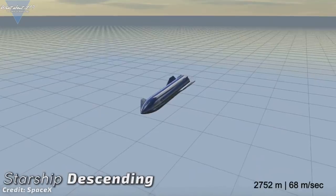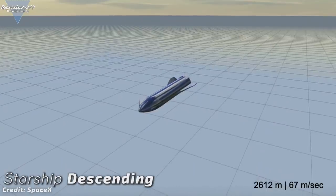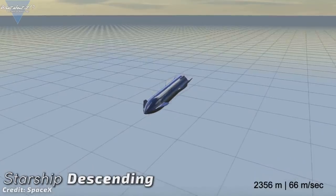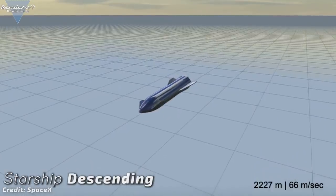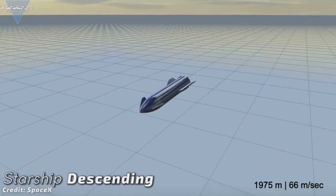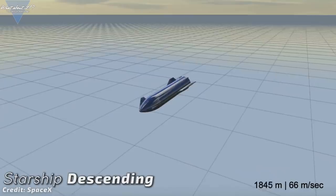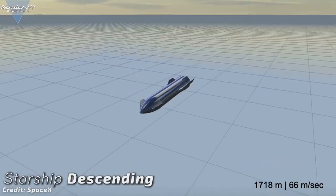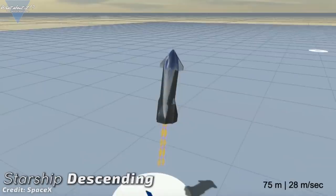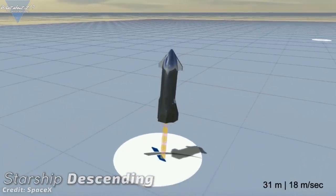Starship will need rather strong RCS thrusters. The whole idea of descending down while oriented with the belly down makes flip maneuvers a necessity. Starships will enter the atmosphere with the nose facing up in a 60 degree angle, then they will have to reorient to have the belly with the integrated heat shield facing down. Then, just short before landing, the whole craft needs to swing around in a very short time, reorienting itself with the thrusters pointing down for a landing burn.